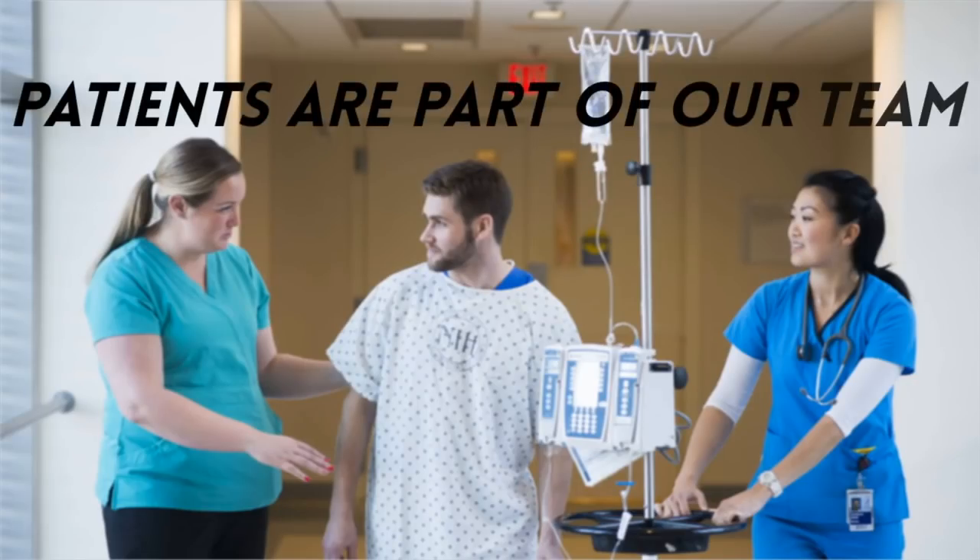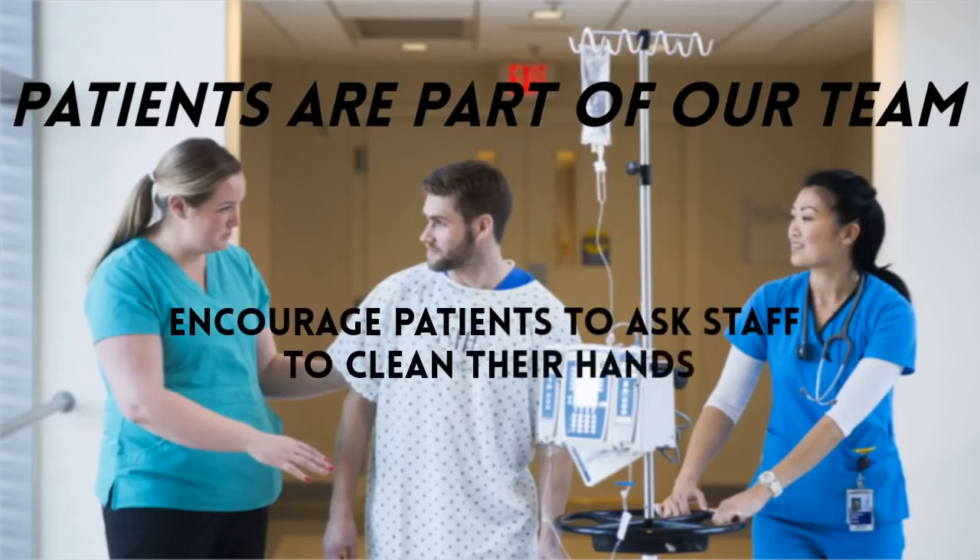Please educate your patients that hand hygiene is an essential part of their care. Encourage your patients to ask staff to clean their hands. Materials will be given to patients to help them be partners in hand hygiene.